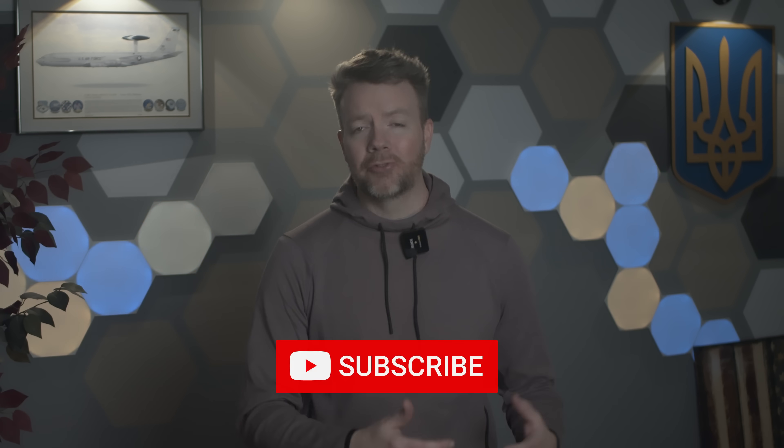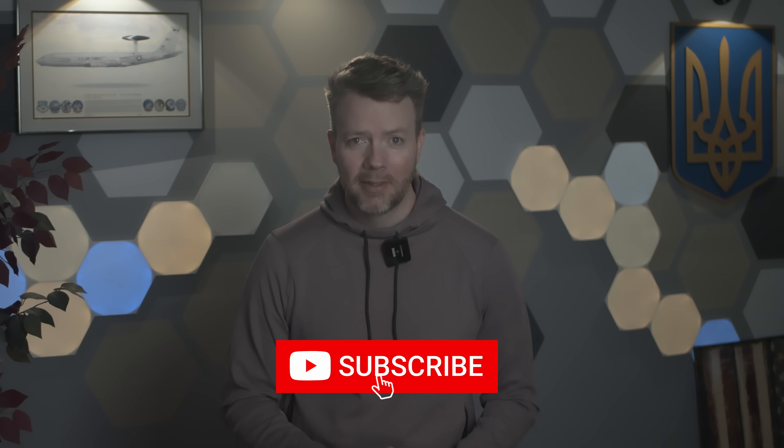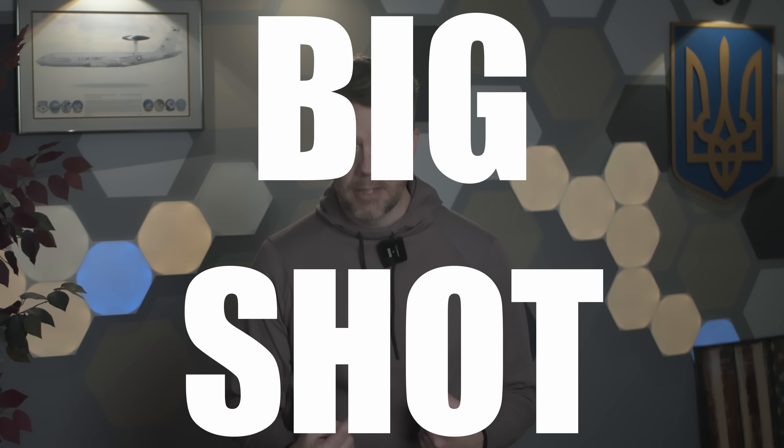But first, when you subscribe, you not only help me add my voice to the chorus of Ukraine supporters, but you help make me feel like a big shot. And that's priceless, my friends. Let's jump in.